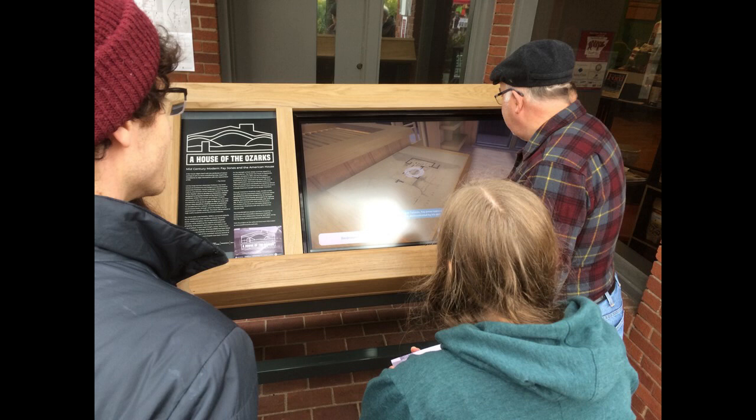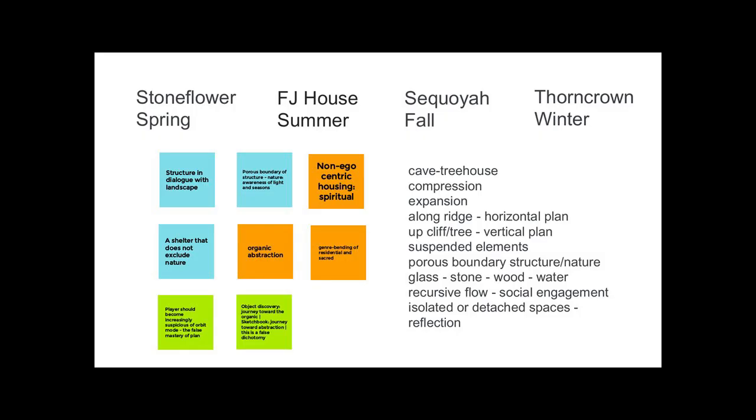The key thing was that we wanted to take what we had done with the Fay and Gus Jones house and move that to four properties, telling a story over those four properties wherein Thorncrown makes sense relative to those other three. The other three properties are residential and obviously Thorncrown is a spiritual place.